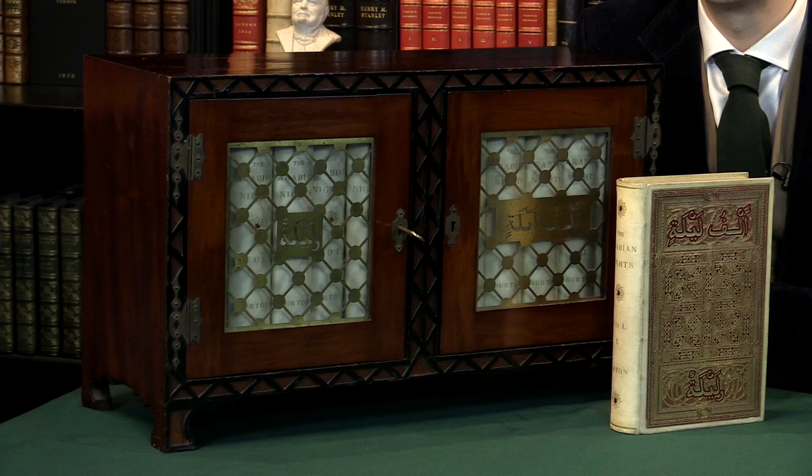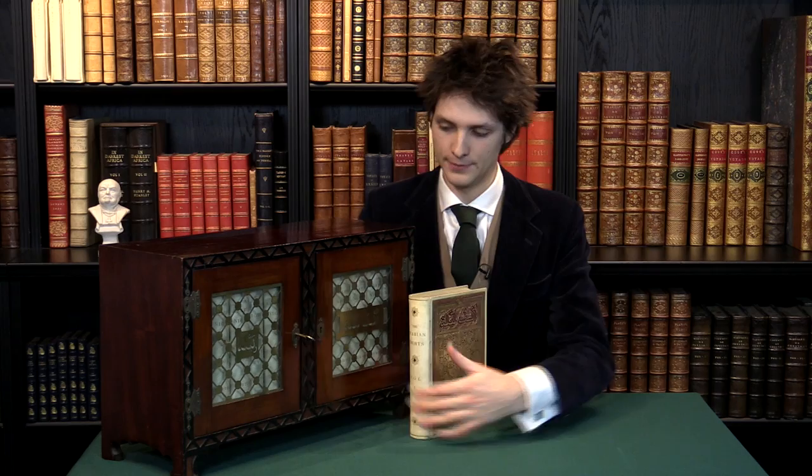The edition de grand luxe of Sir Richard Burton's translation of the Arabian Nights entertainments. I'm Sammy J from Peter Harrington and I'd like to show you this extraordinary piece of book production.